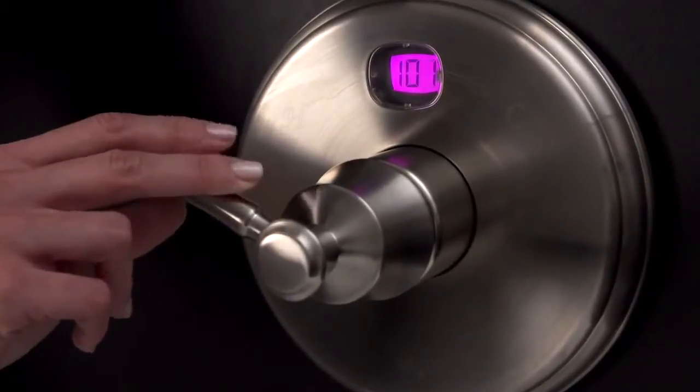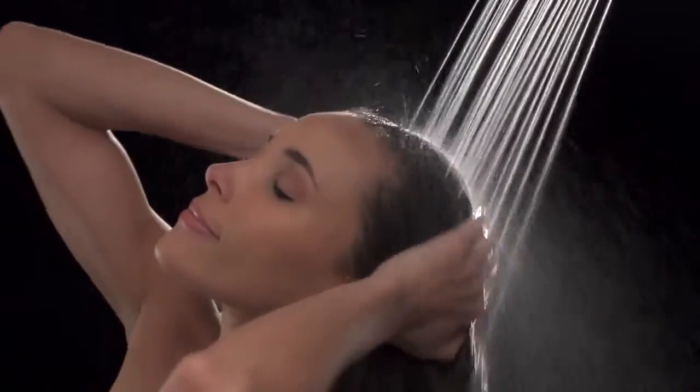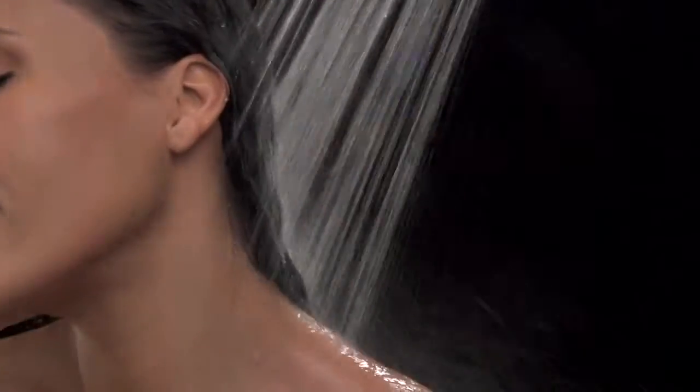Take the guesswork out before you get in with the Delta Temp2O Tub & Shower. The Temp2O Digital Temperature Display shows the temperature of the water flowing from your shower head or tub spout.